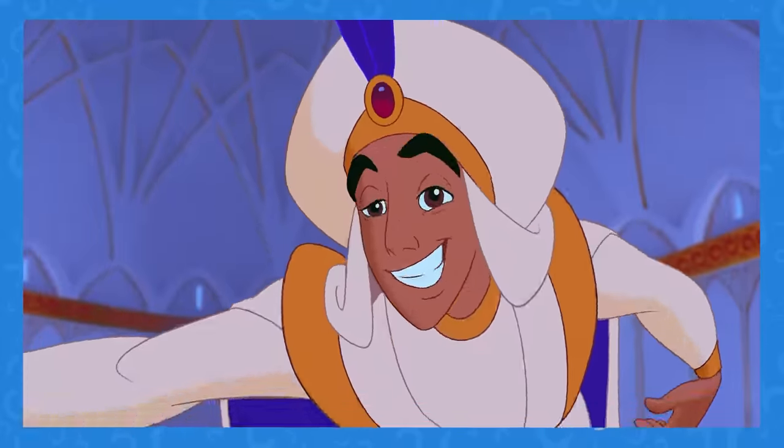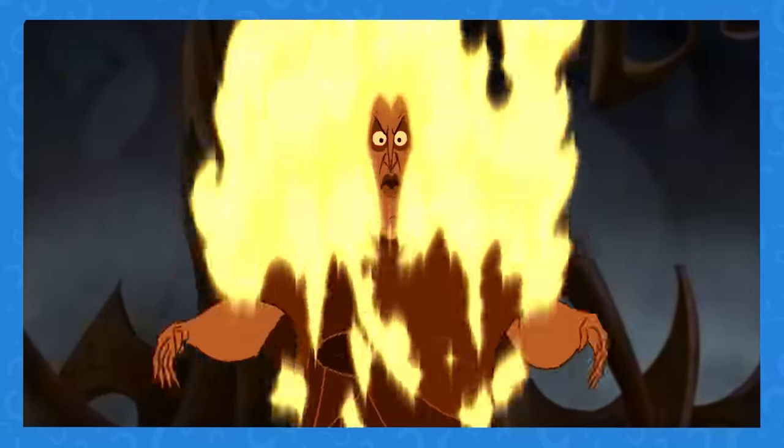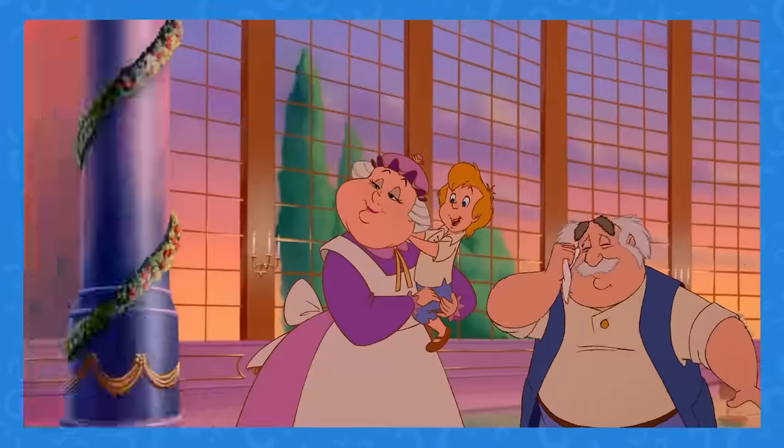Those were all our favorite and most egregious plot holes that we noticed. Any you noticed over the years that we didn't mention?